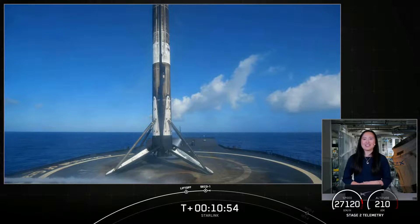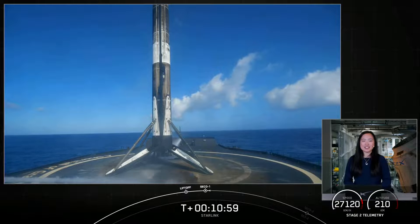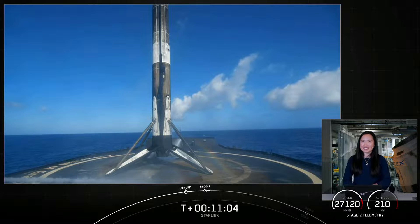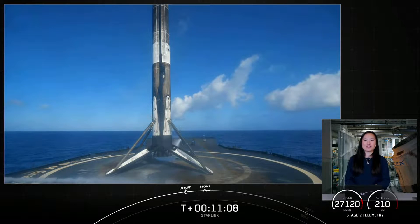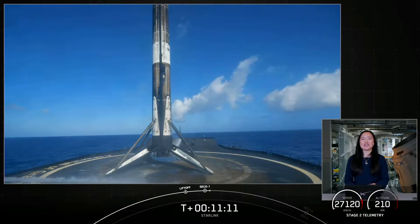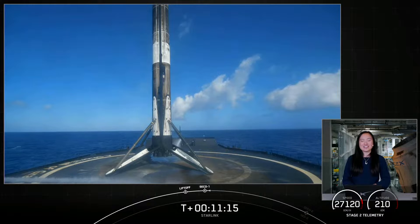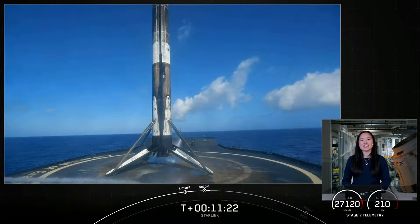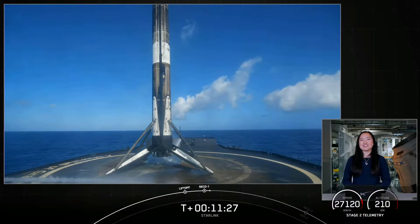We will regain signal from our ground station at T plus 1 hour and 19 minutes. For those interested, we will keep the audio-only countdown nets up on our YouTube channel and will confirm successful payload deployment of our Starlink satellites on our social media channels. Our team at SpaceX would like to send a big thank you to the range and Federal Aviation Administration for supporting our mission, and of course thank you to our viewers.